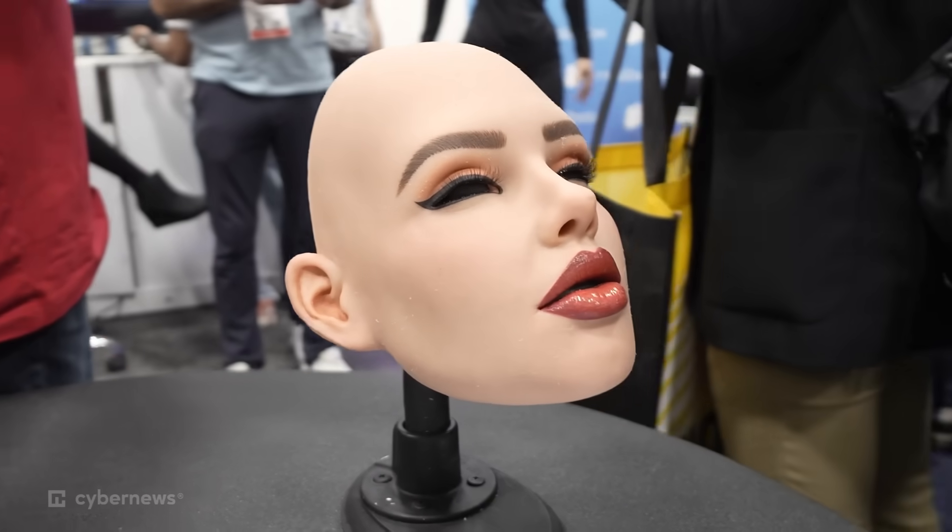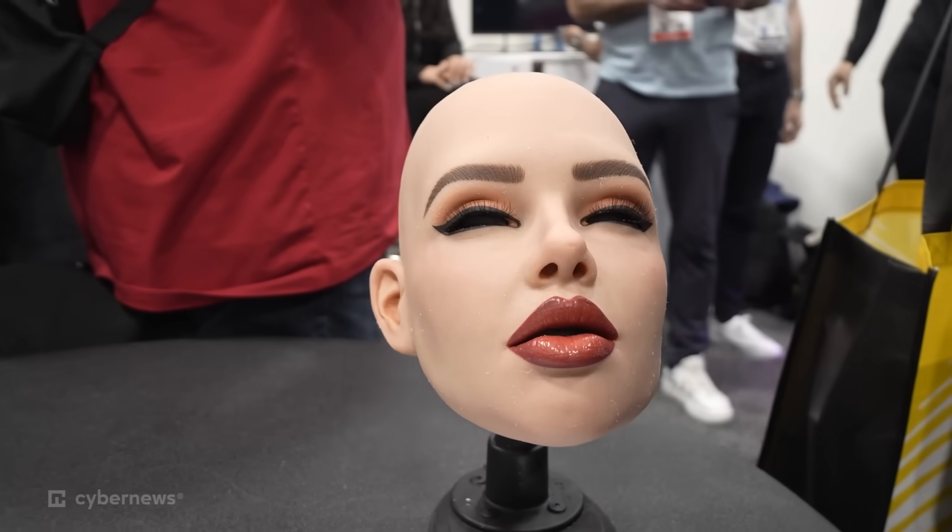Clients can order made-to-order robots to their specifications and characters. That is really a cornerstone of the design — the faces are modular. So if someone wants a custom character, which happens often, they can take the model, sculpt it for them, get their approval, and turn it into a face which will fit on the robot.